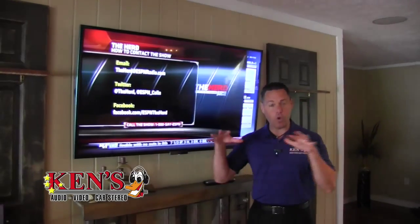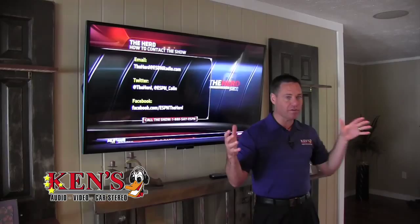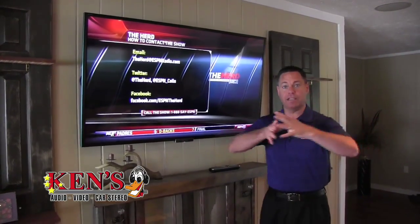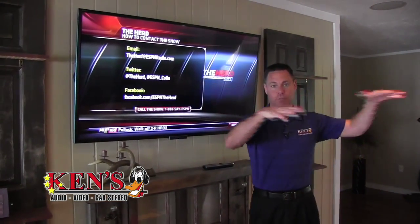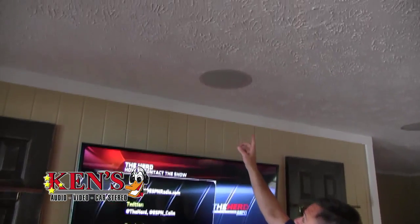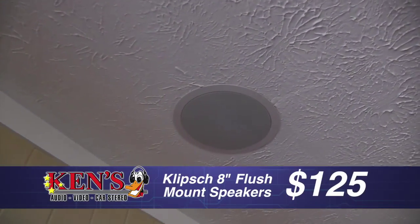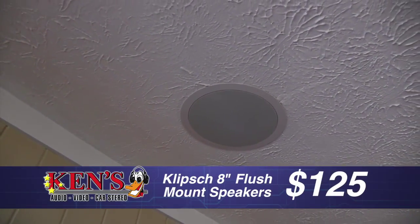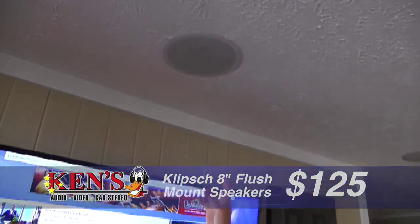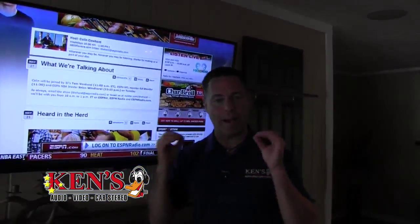In this particular home, they don't spend the whole year here, so he wanted a lot of sound but didn't want big tower speakers everywhere. So we went up into their attic space and cut in Klipsch 8-inch flush mount speakers. These speakers handle 150 watts apiece, they're about $125 apiece, and they have a lifetime warranty. The sound quality is amazing.